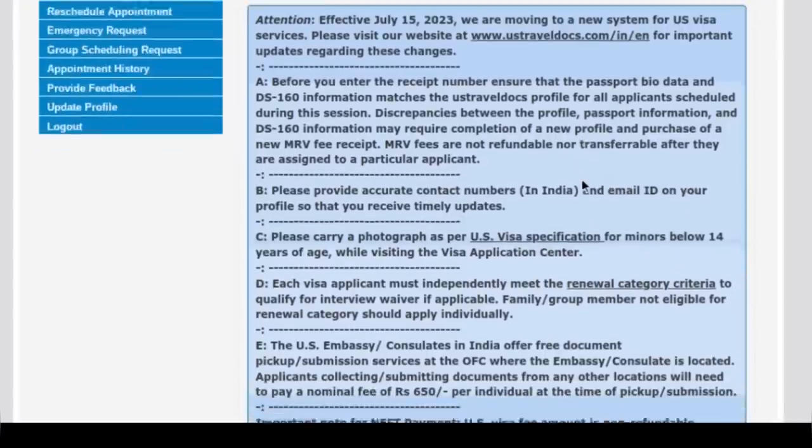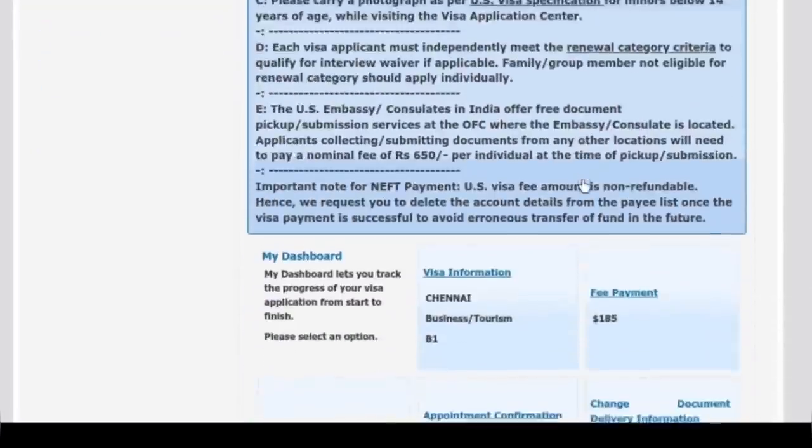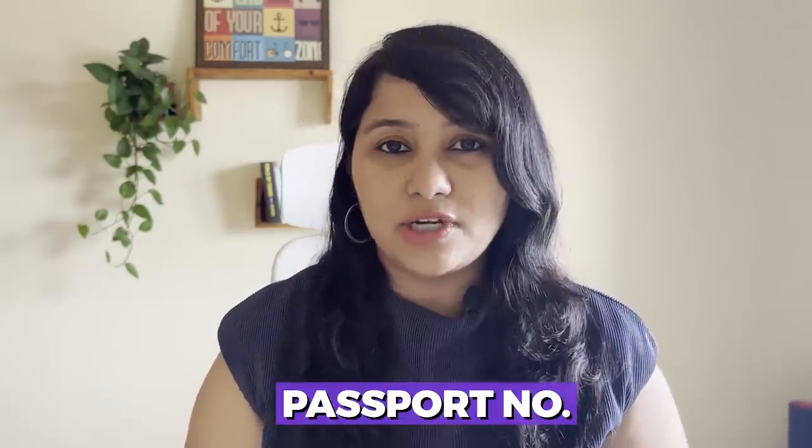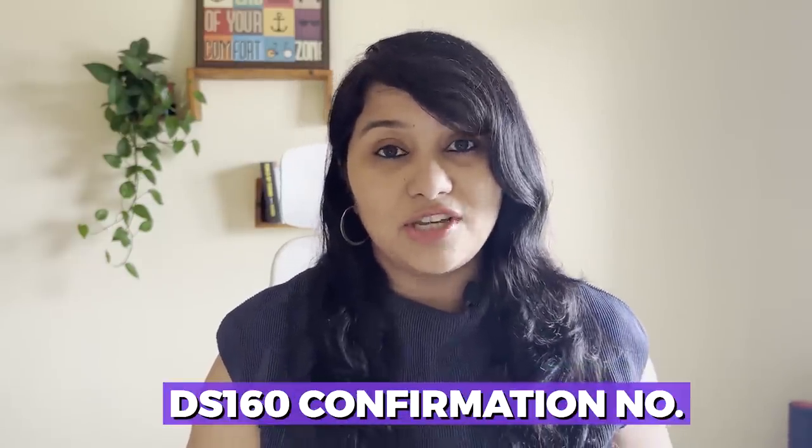This is what your current CGI Federal or the Travel Docs website looks like. Once you have filled your DS-160 form and submitted it, this is where you come and land. Here is where you need to create your profile, pay the visa fees, and then book the appointment. A very important part of this portal is the Update Profile section on the left side, where all the important details are — your name, address, passport number, and DS-160 confirmation number.